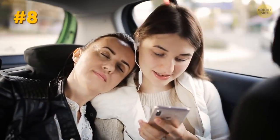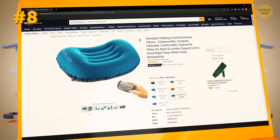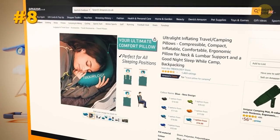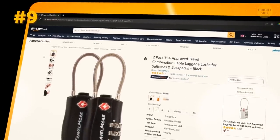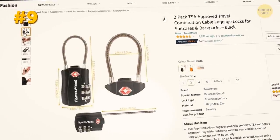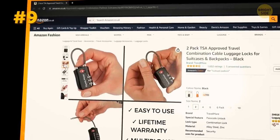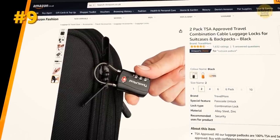Traveling can be uncomfortable, especially when trying to sleep on a plane or in a car. A compact travel pillow can make a big difference in your comfort level and help you arrive at your destination feeling refreshed. Keeping your belongings safe while traveling is essential, and TSA-approved travel locks can help. These locks can be opened by TSA agents without damaging your luggage, making them a great option for air travel.